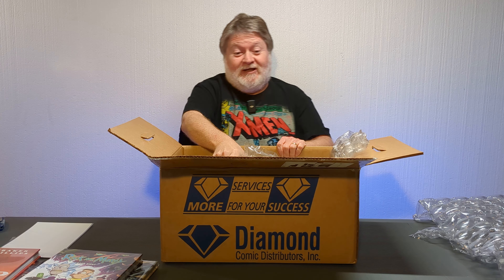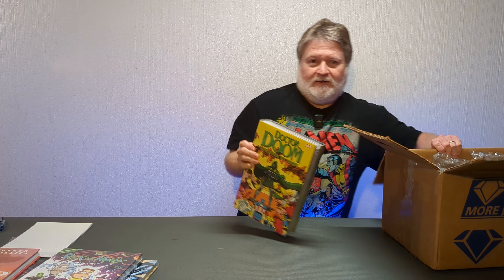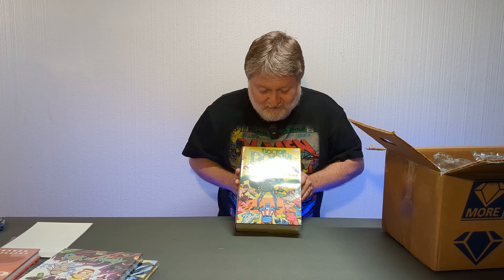Another one that was delayed a long time, finally here. Doctor Doom: The Book of Doom Omnibus. I got the John Byrne DM cover. Beautiful. Some of this is a double dip for me, because I have a few of these singles, but I don't have everything in here. So I'm anxious to read this.